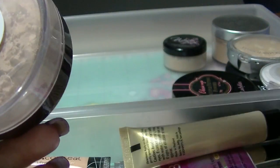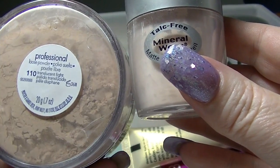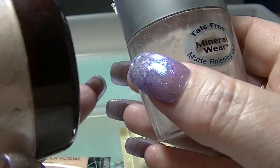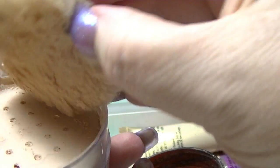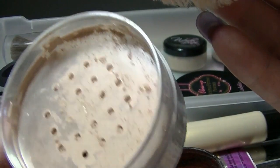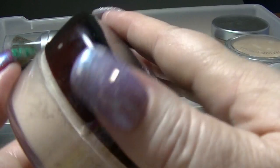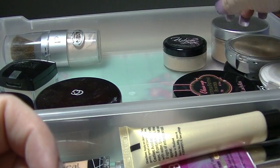I have this CoverGirl powder — it says Translucent Light. If we compare these two colors, yeah, this one is really dark in comparison. And this one's supposed to be Translucent Light — I don't understand, in what country is that Translucent Light? Certainly not for pasty white people like me. So that might be something I use as a bronzer, or maybe only in summer when I have a little bit of color.